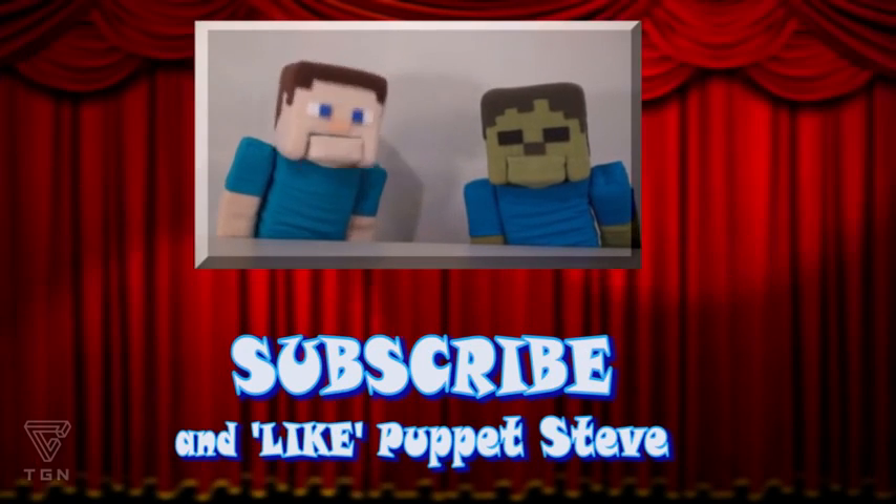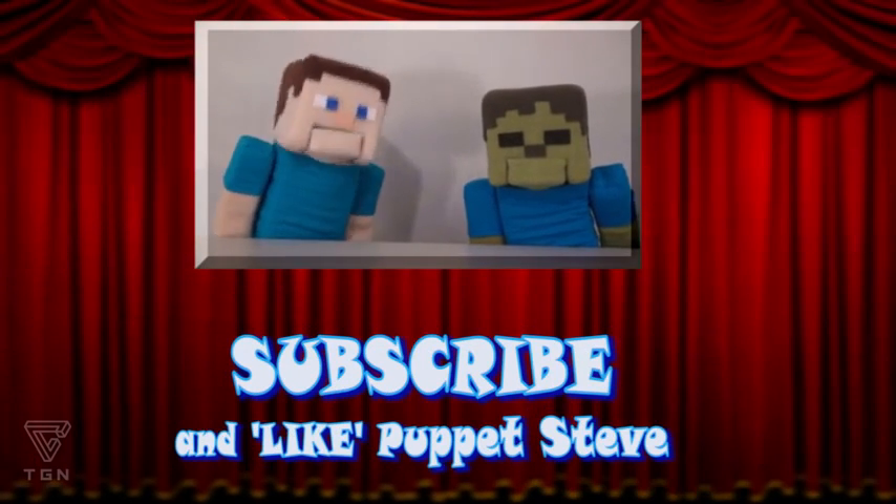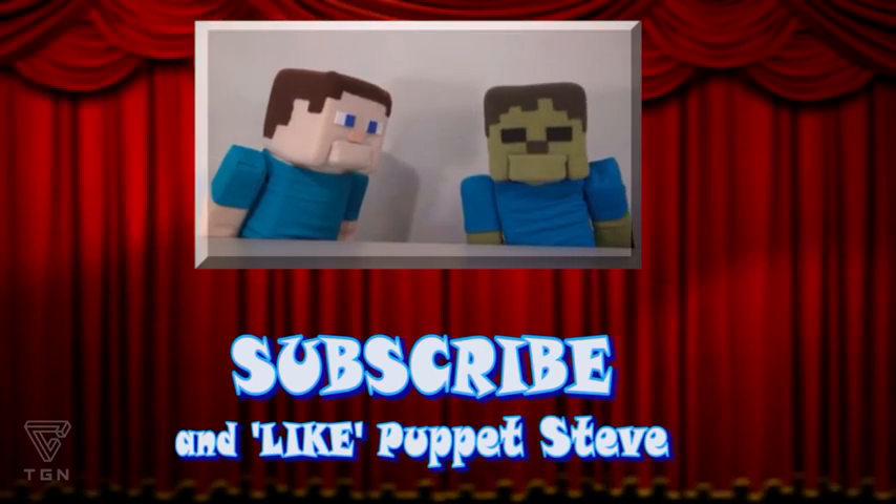Make sure you subscribe to the Puppet Steve Show for more Puppet Steve in the future!